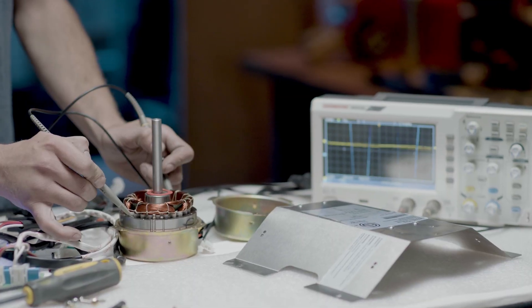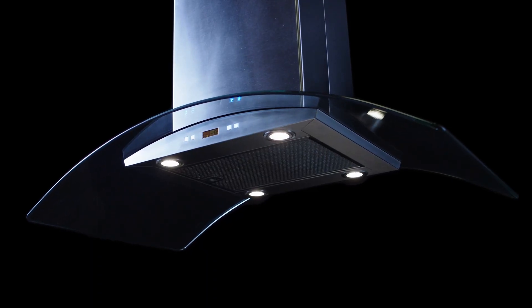Keep in mind that range hoods with higher CFM ratings may produce more noise due to the increased air movement. However, there are many range hoods available with low sones ratings and high CFM ratings that can effectively remove smoke and cooking odors while remaining relatively quiet. It's worth noting that CFM and sones are related — as the CFM of a range hood increases, so does its sones rating. However, there are many factors that can affect the noise level, including the quality of the fan, the type of motor, and the design of the range hood. So it's important to choose a range hood with a balance of CFM and sones that meets your needs.